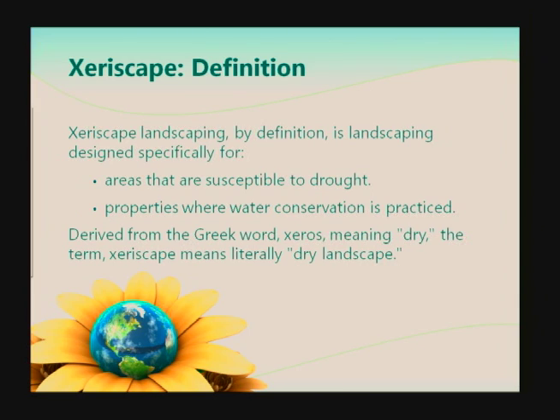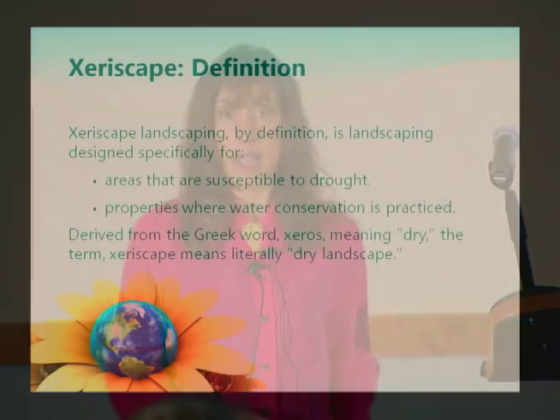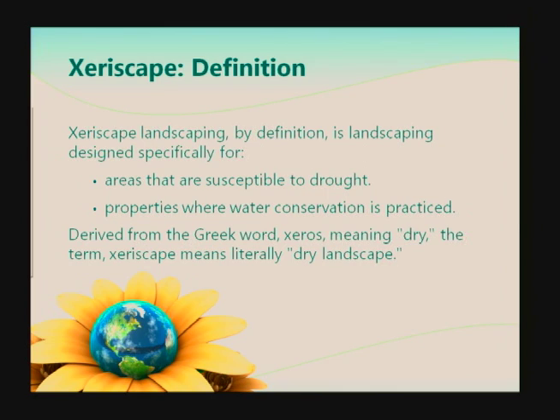This evening I'd like to talk a little bit more about xeriscape. How many of you are familiar with the concept of xeriscape, just by a show of hands? I'm going to do a quick review for those of you that are new to the approach. Xeriscape landscaping, by definition, is landscaping designed specifically for areas that are dry or susceptible to drought — and where we live, we are susceptible to drought. It is also where properties practice water conservation. The word was derived from the Greek word 'xeros' meaning dry, and obviously 'scape.' So basically it means dryscape.